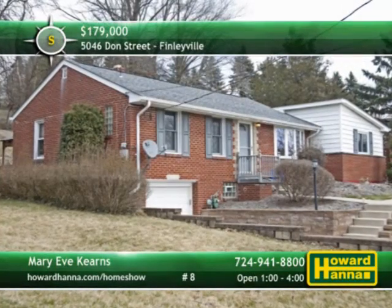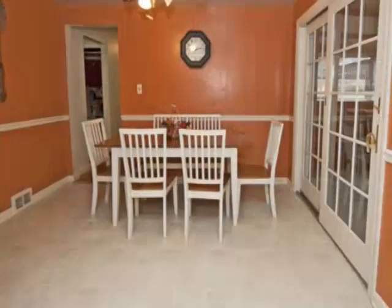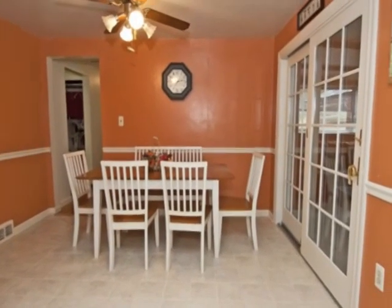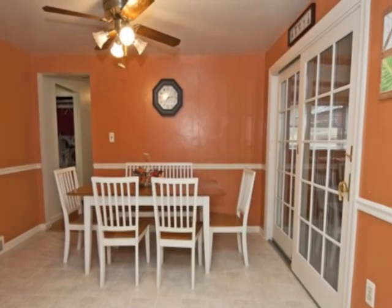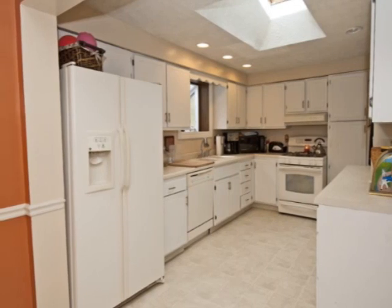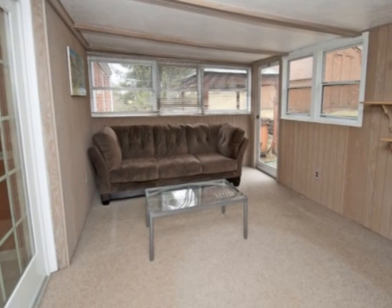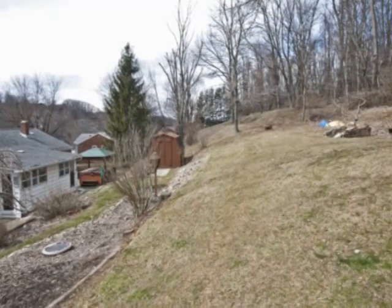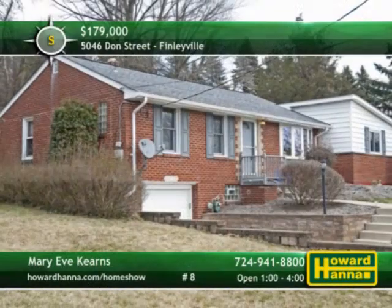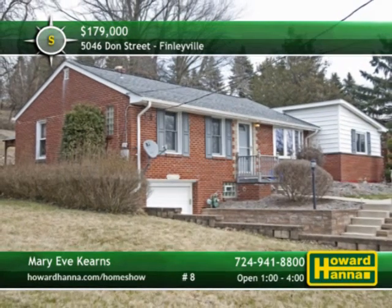One-level living can be yours at this four-bedroom, two-and-a-half bath ranch on a quiet street in Finleyville. Featuring chair rail and neutral carpet, the dining room is located directly off the kitchen to simplify logistics. Recessed lighting and a skylight shine down on the kitchen, filled with crisp white cabinets. French doors connect to an all-season sunroom clad in neutral paneling. Beautiful landscaping complements the large rear yard, ideal for warm weather recreation. Close to South Park and Route 88, this home will be open today with Mary Eve Kearns.